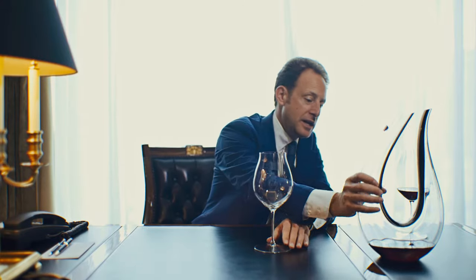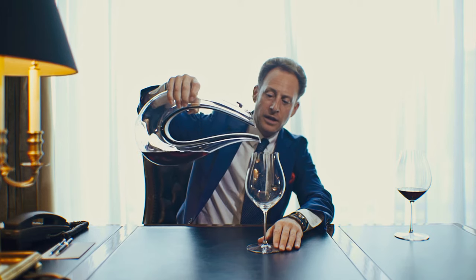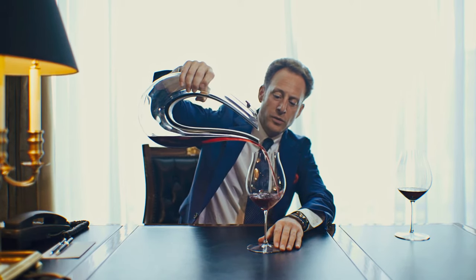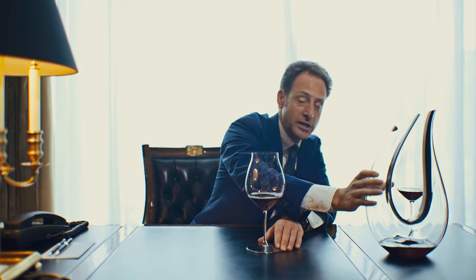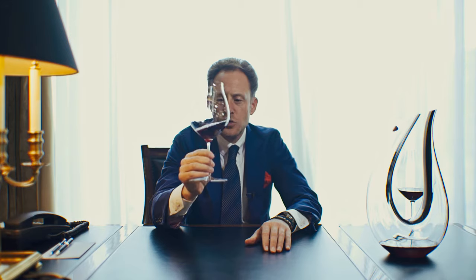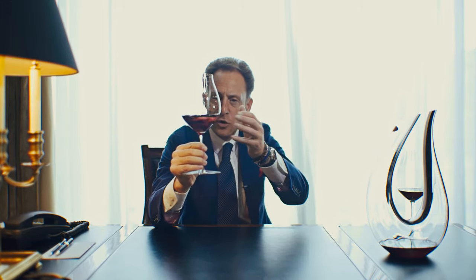When I take a nice Pinot Noir and pour it into this glass, it is important that we always pour a nice amount of wine — not too much. The glass should be balanced, the wine should be at the right temperature. And when I start to swirl the wine in the glass, the molecules rub along the inside wall.